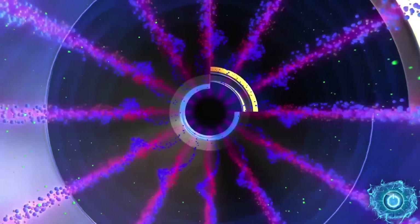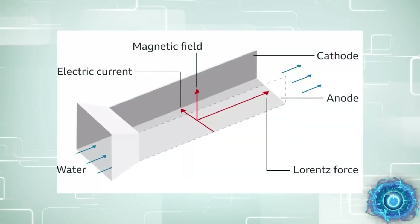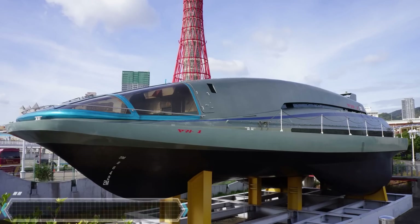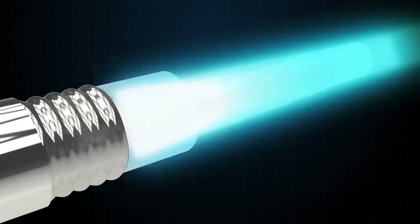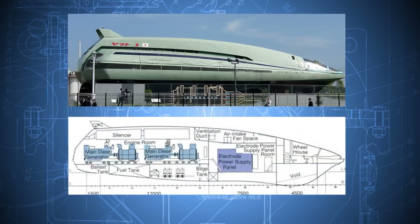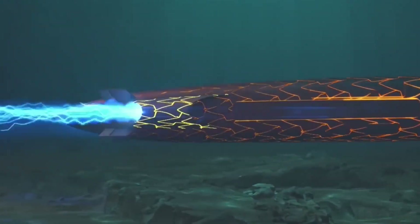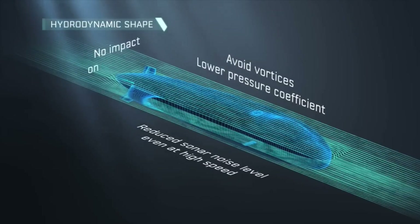Magnetic thrusters are rewriting the future of propulsion in ways that sound almost impossible. Instead of burning fuel, they use powerful magnetic and electric fields to push ships, submarines, and even spacecraft forward with shocking efficiency. Imagine silent vessels gliding through oceans or rockets accelerating through space without massive fuel tanks. With superconducting magnets and cutting-edge plasma designs, this tech promises faster, greener, and longer-lasting travel. The shocking truth? Magnetic thrusters could make today's engines look like ancient relics.